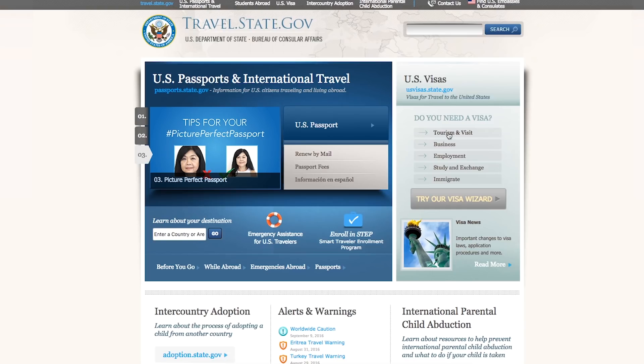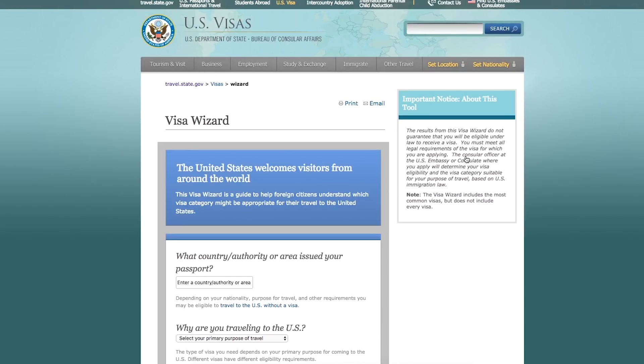Another worrisome detail about planning overseas travel is the need for a visa to certain countries. Lots of European countries do not require American visitors to obtain a visa for any stay under 90 days. But you should always consult the U.S. Department of State's website when you're planning a trip overseas.